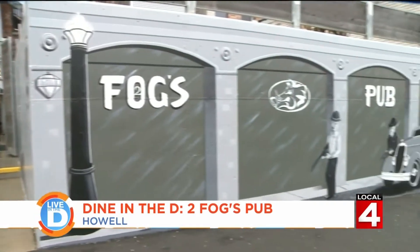The rumor is that it stands for two funny old guys, fuzzy old guys, fat old guys, funny old guys. It's none of those. We actually can't tell you what it is, so we'll invite you to Two Boggs Pub to find out what the true meaning is.